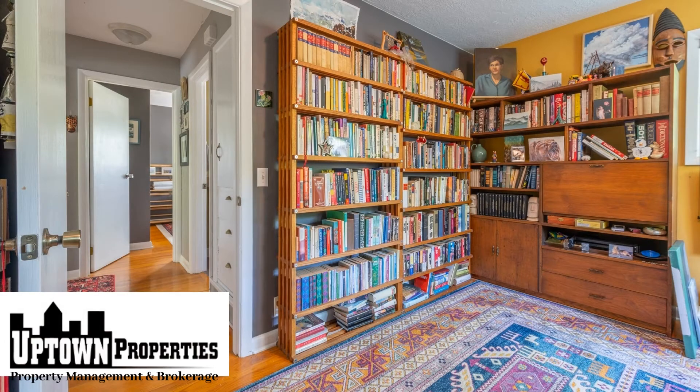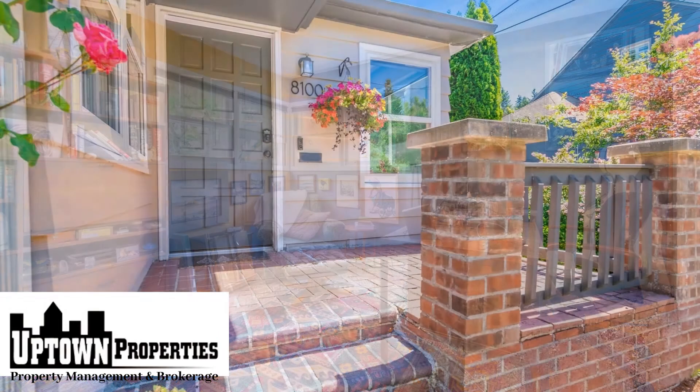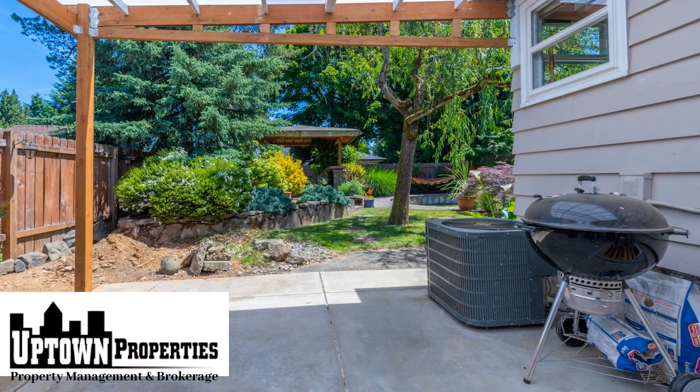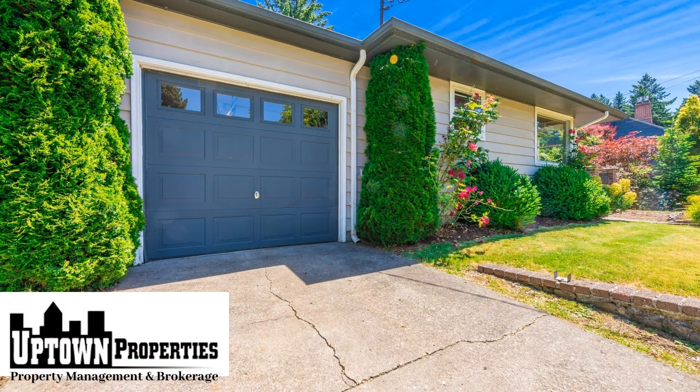You can enjoy some of the many local restaurants, bars, shops and parks nearby. With Columbia Park just a block away you can enjoy the many amenities including tennis courts, walking paths, an indoor swimming pool, baseball fields and much more.